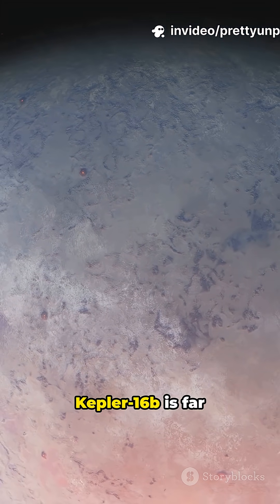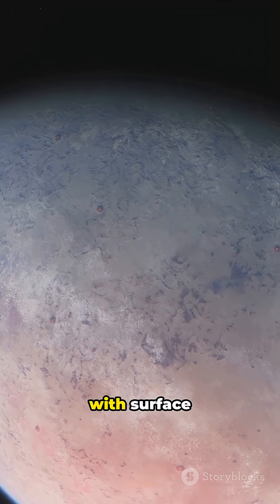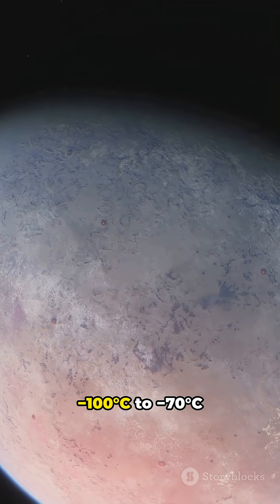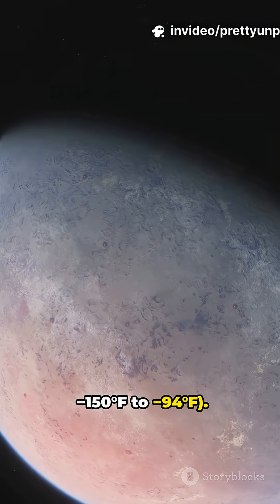However, Kepler-16b is far too cold to support life as we know it, with surface temperatures estimated around -100°C to -70°C (-150°F to -94°F).